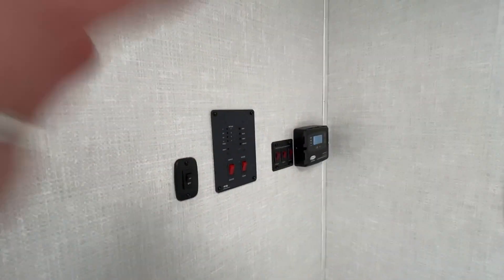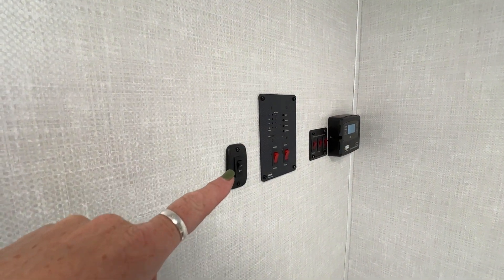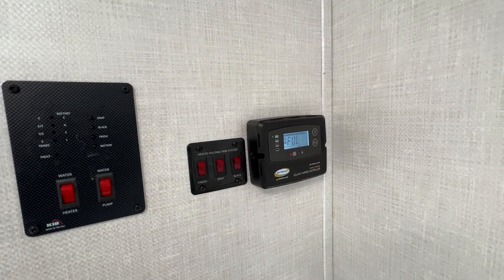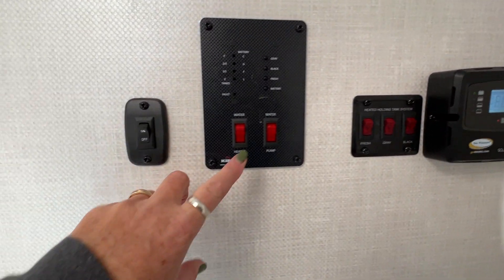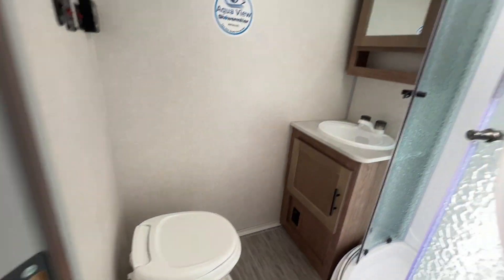All of your stuff all in one place to monitor water levels, your tank levels. You've got your solar monitor right here, solar charge controller right with everything else. Water here, water pump, and of course since it's the bathroom, you've got your toilet.